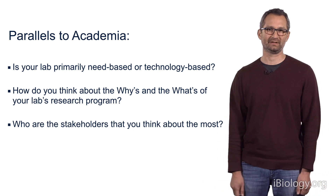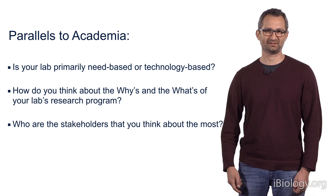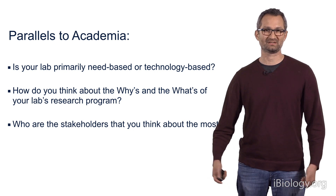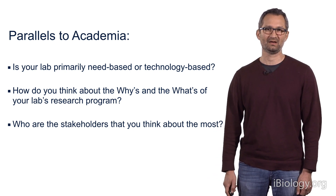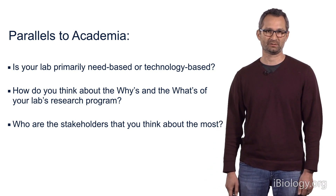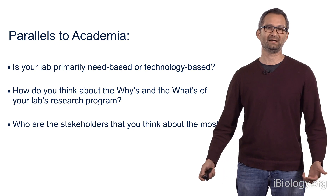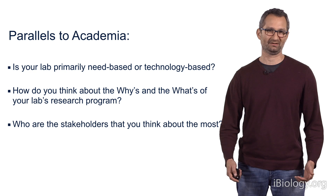For my laboratory, we care a lot about systems neuroscience questions, such as how is movement organized and planned and how is that disrupted in Parkinson's disease. My laboratory is primarily a need-based laboratory, but we of course rely on technology to address our questions, and so we rely on both the whys and the whats.